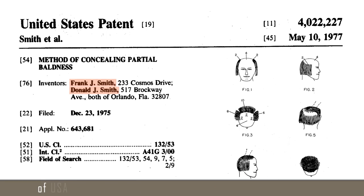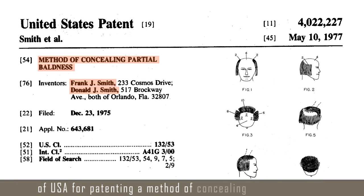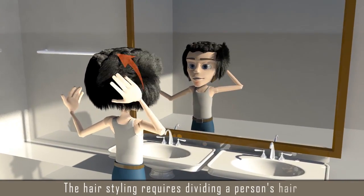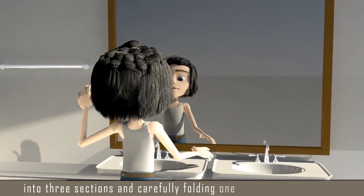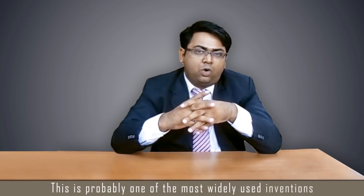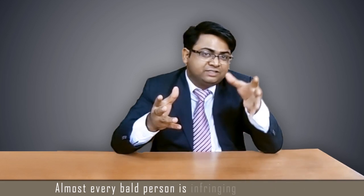In 2004, the engineering prize was given to Donald J. Smith and his late father Frank J. Smith of USA for patenting a method of concealing partial baldness. The hairstyling requires dividing a person's hair into three sections and carefully folding one section over another. This is probably one of the most widely used inventions — almost every bald person is infringing on this patent. It is often used in Hollywood movies, and even US presidential candidate Donald Trump uses this technique to cover his head.